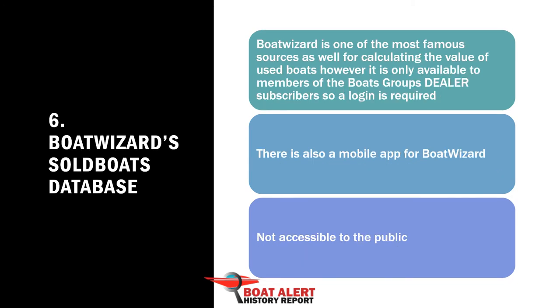Number 6: Boat Wizard Sold Boats Database. Boat Wizard is one of the most famous sources for calculating the value of used boats; however, it is only available to members of the Boats Group's dealer subscribers, so a login is required.